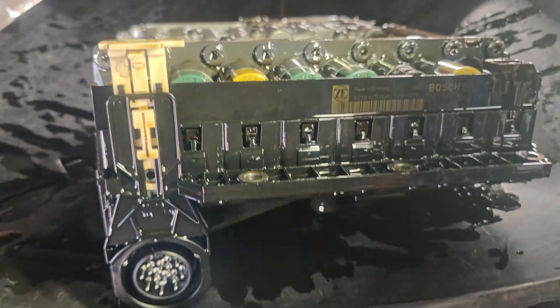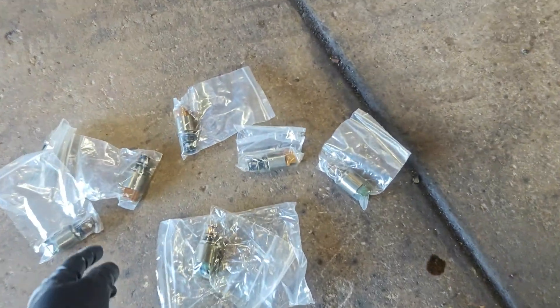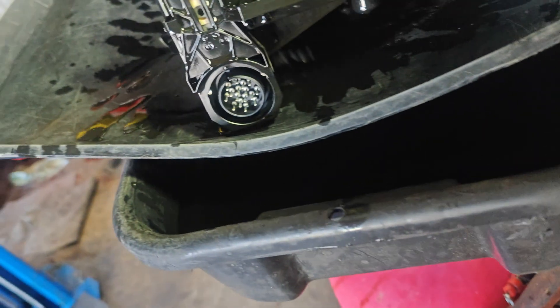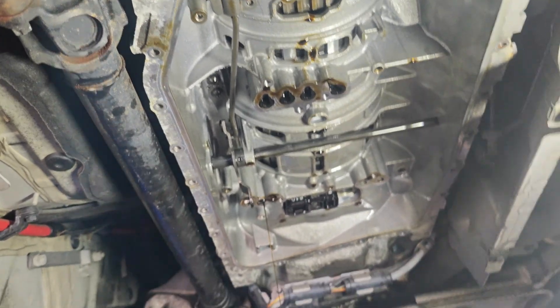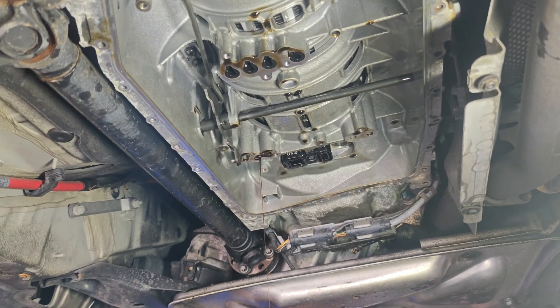I got the mechatronics out and I'm going to unbolt these solenoids. Looking at these, we've got three yellows, three greens, and a black. My new ones that came in have three browns, three greens, and a black - so I'm guessing the yellows swap to the browns. We also need to pull the seals out up here. Hopefully we can get this back together. I may just do all the solenoids since these are cheap aftermarket parts - I don't even trust them.